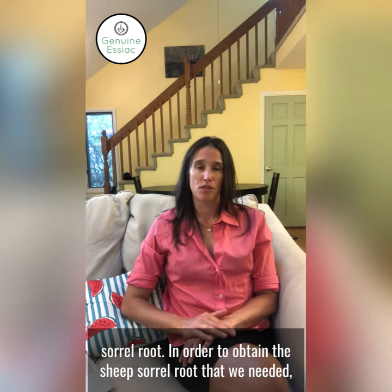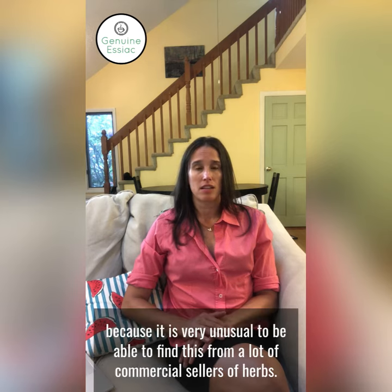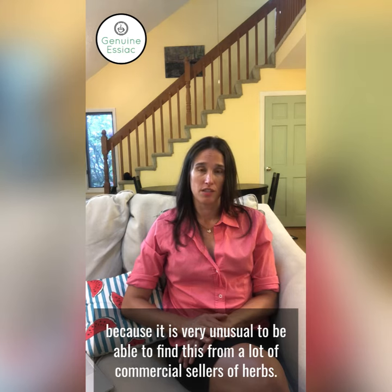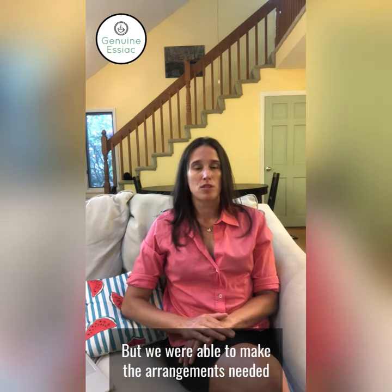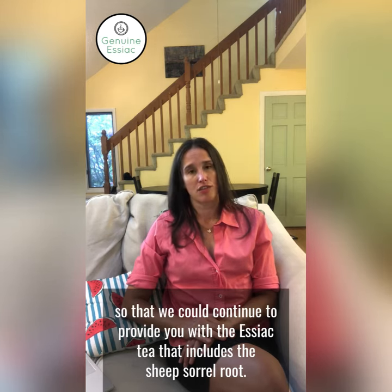In order to obtain the sheep's sorrel root that we needed, we contracted with a private grower in Arkansas, because it is very unusual to be able to find this from a lot of commercial sellers of herbs. We were able to make the arrangements needed so that we could continue to provide you with the Essiac tea that includes the sheep's sorrel root.